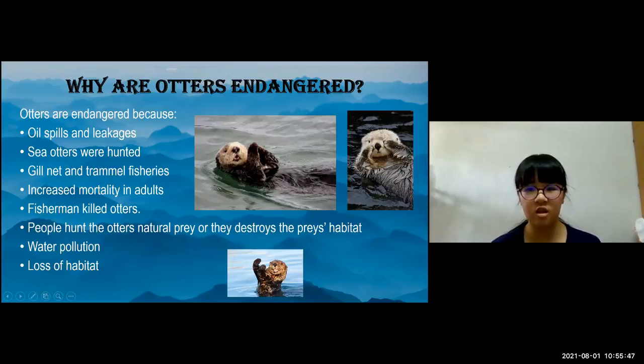Sea otters were hunted for their luxurious pelts. The numbers started to decrease significantly, and once the hunting stopped for a while, populations began to incline again. However, humans started killing otters with gill nets and trawl fisheries. These were made to catch large fish but let the smaller fish go free. However, if an otter gets stuck in one, they can die from trauma, starvation, and other things. Increased mortality in adults made the numbers decline even more and although it has slowed, it is still causing numbers to decline.